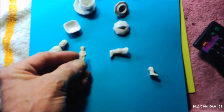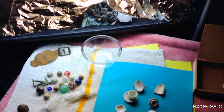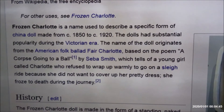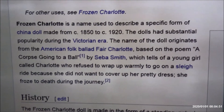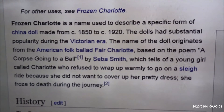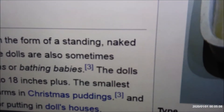Let's take a look at what Wikipedia has to say. Frozen Charlotte is a name to describe a specific form of china doll made from 1850 to 1920, with substantial popularity during the Victorian era. This really did come from the American folk ballad 'Fair Charlotte,' based on the poem 'A Corpse Going to a Ball' by Seba Smith, which tells of a young girl called Charlotte who refused to wrap up warmly for a sleigh ride — she didn't want to cover up her pretty dress — so she froze to death. Cheerful.